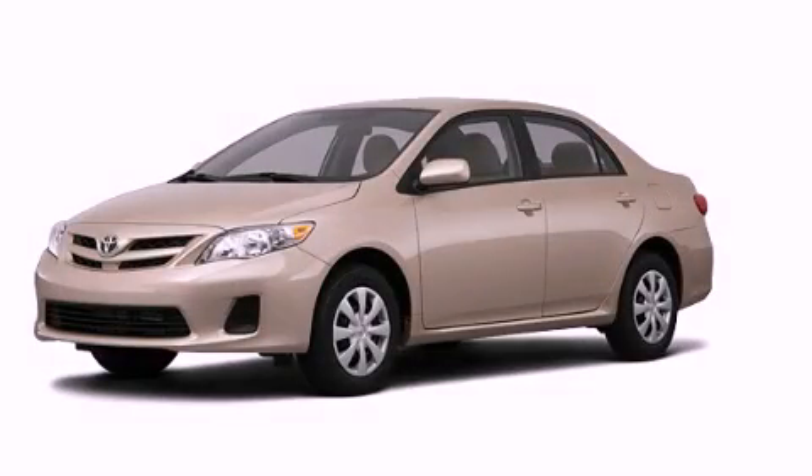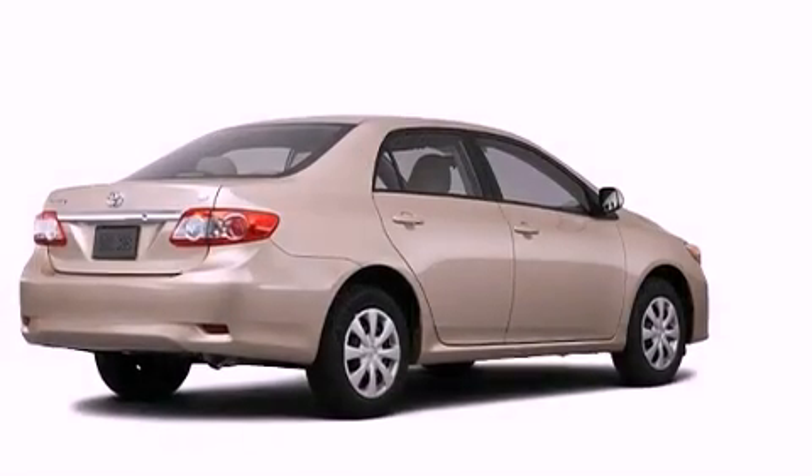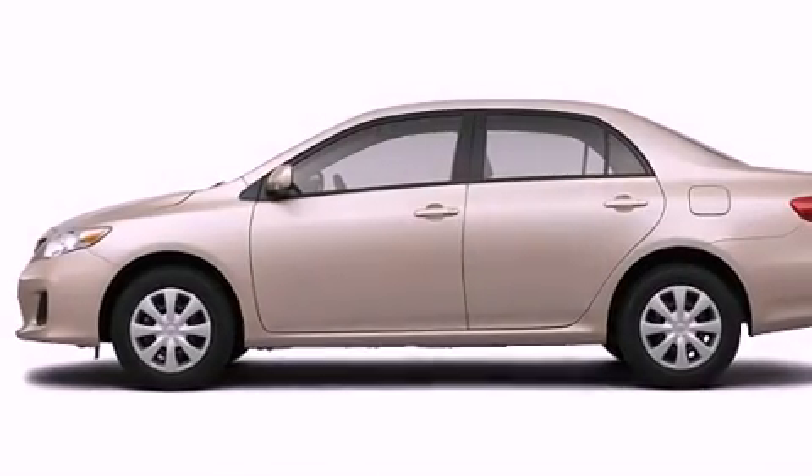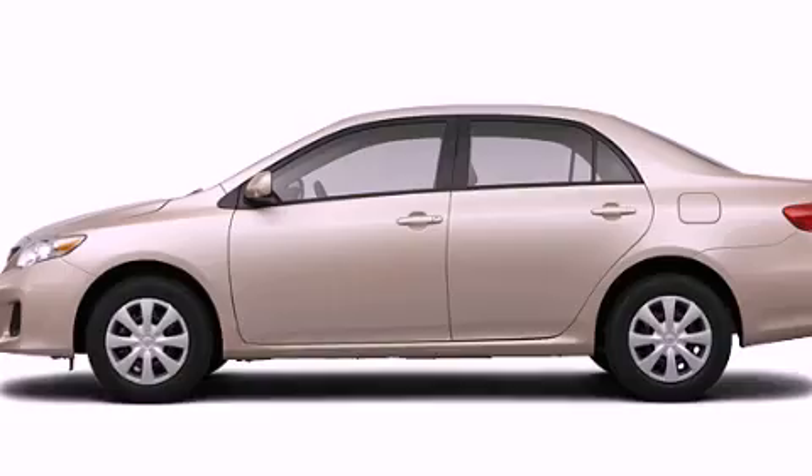This is a brand new 2011 Toyota Corolla. Its top features include speed-sensitive volume controls, cruise control, heated side-view mirrors, and a CD player.